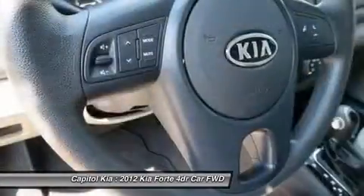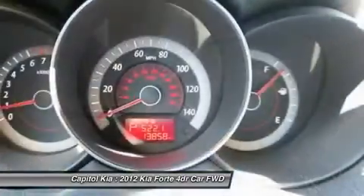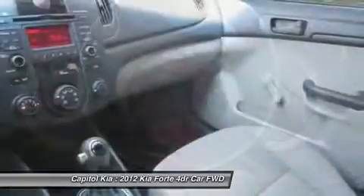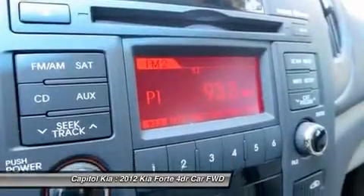The Forte is also covered by one of the most extensive warranties in the business, which includes 10 years or 100,000 miles on powertrain components, 5 years or 60,000 miles limited warranty on the entire vehicle, and 5 years or 60,000 miles of roadside assistance.